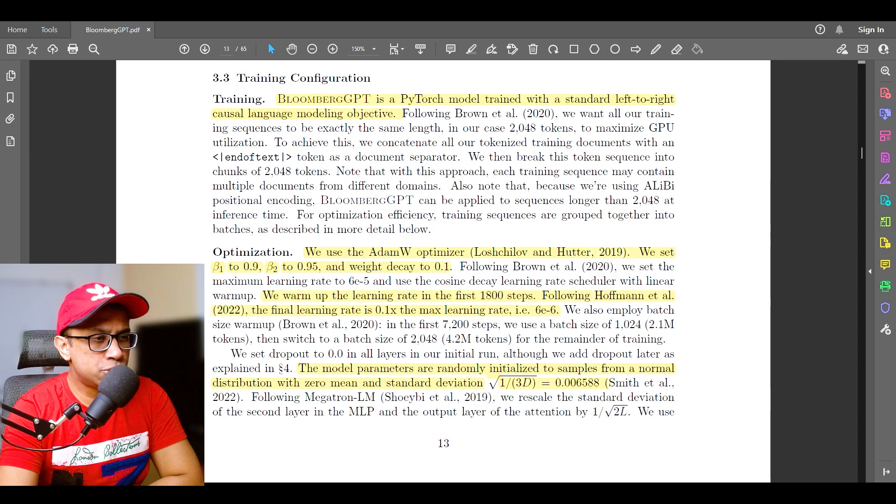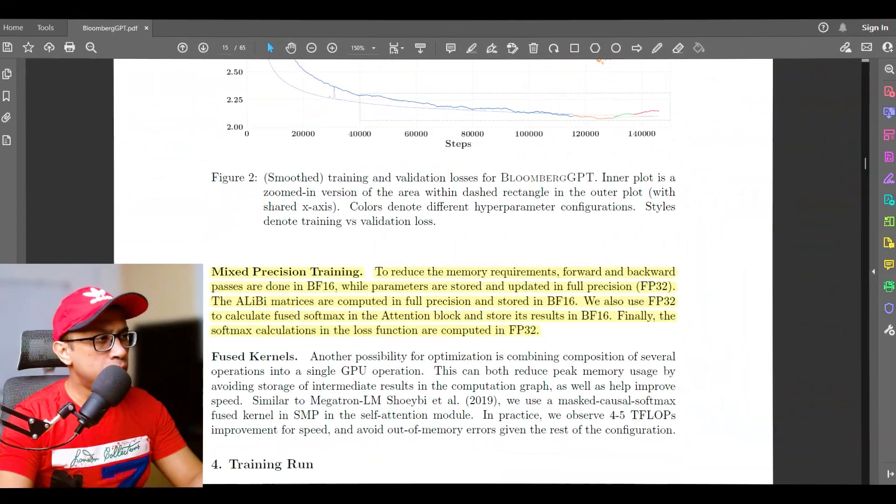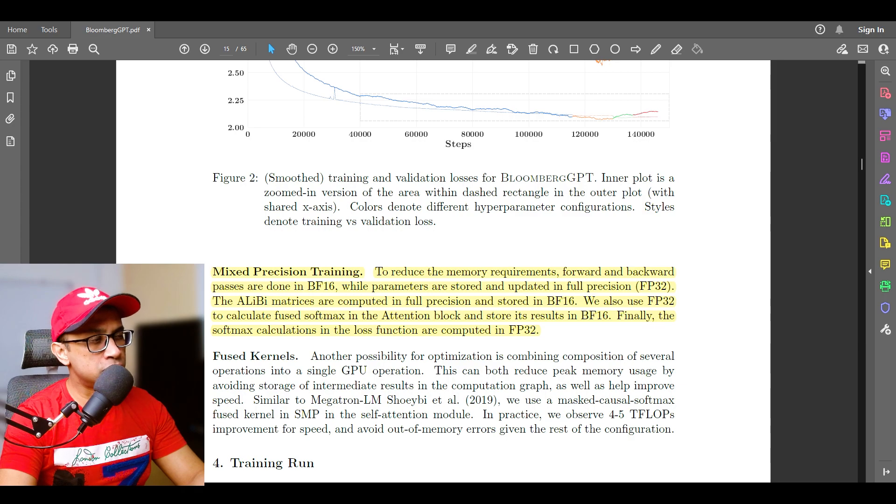Model parameters are randomly initialized from a normal distribution with 0 mean and standard deviation of sqrt(1/3d), which is 0.006588. On the hardware stack, they train on a total of 64 P4D.24xlarge AWS instances. Each instance has 8 NVIDIA 40GB A100 GPUs, yielding a total of 512 A100 GPUs. The model also uses mixed precision training to reduce memory requirements — forward and backward passes are done in BF16, while parameters are stored and updated in full precision FP32.